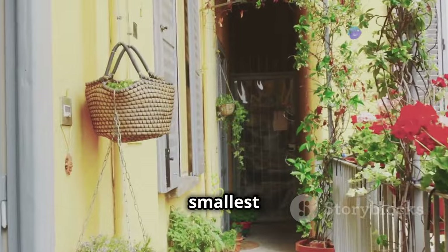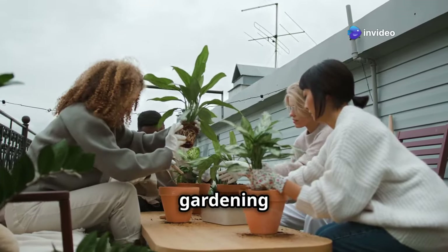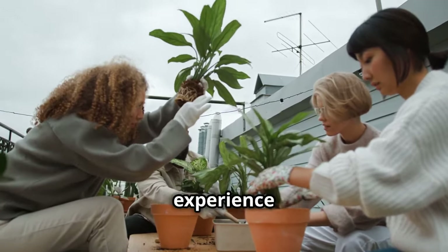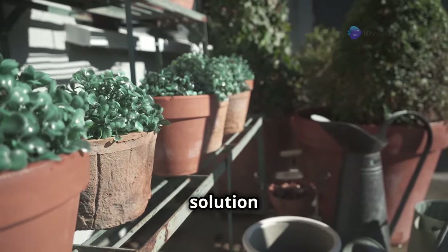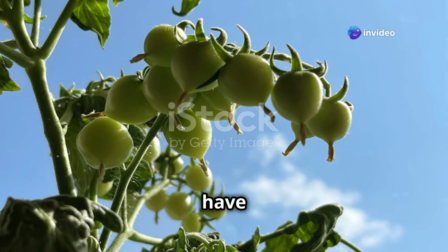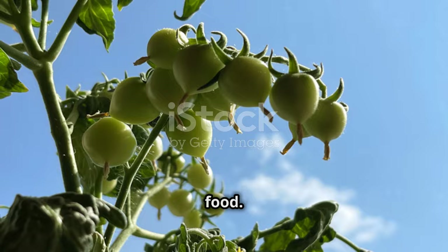This is the magic of container gardening. It transforms even the smallest spaces into thriving gardens and brings the joys of gardening to anyone, anywhere. No matter where you live, you can experience the delight of growing your own plants. Container gardening is perfect for small spaces — it's an ideal solution for urban dwellers or those with limited outdoor areas. Whether you have a balcony, patio, or just a sunny windowsill, you can grow your own food.